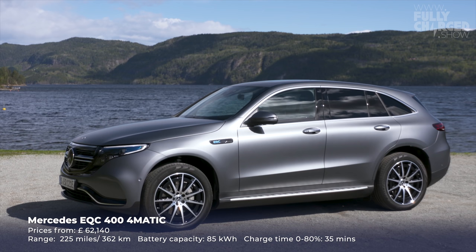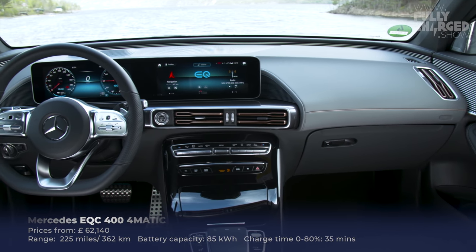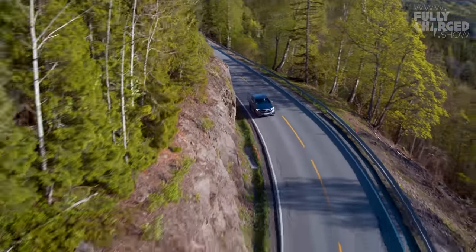The Mercedes EQC — I have to hold back from raving about this car. Yes it's expensive, yes it's a big SUV, but if you're in the market to buy an SUV with a V6 or V8 diesel or petrol, the Mercedes EQC is simply better than any of those alternatives. It charges really simply, it's the most intelligent electric car I've seen, it's beautifully made and brilliant to drive. When you go down a hill it generates a lot of regenerative braking because it's big and heavy.